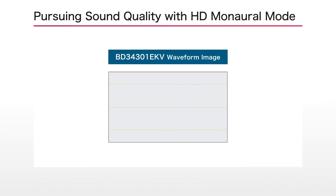What's more, we pioneered a technology that produces smoother, more natural waveforms.